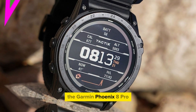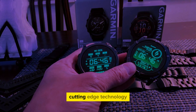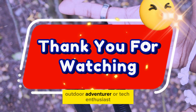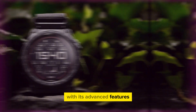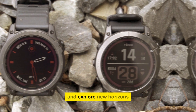The Garmin Phoenix 8 Pro is a revolutionary smartwatch that seamlessly blends cutting-edge technology, stylish design, and unmatched durability. Whether you're an athlete, outdoor adventurer, or tech enthusiast, this smartwatch is the perfect companion for your active lifestyle. With its advanced features, precise navigation, and robust build, the Phoenix 8 Pro empowers you to push your limits and explore new horizons.